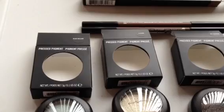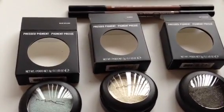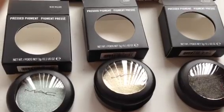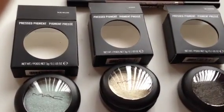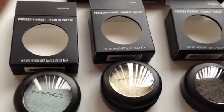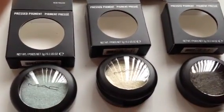Those are Velux Brow Liners, but we'll get to those in a second. I'm going to start out first with the pressed pigments. There were a ton of shades released, and I believe that these are going to be permanent products within the MAC line. And what MAC says about these pressed pigments is...